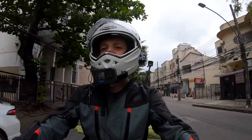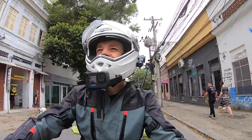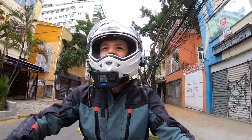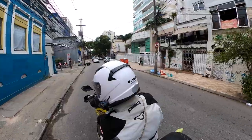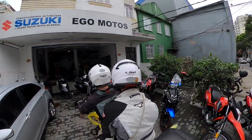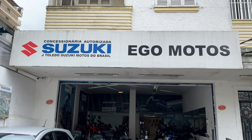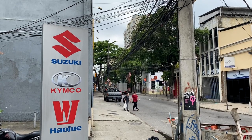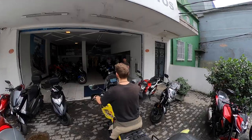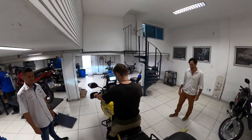We are just about to arrive at our garage. This here is our old neighborhood, Botafogo — we spent about two weeks here. It was our first place, the first hostel in Rio, in the leafy suburbs of the south. Ego Motos in Botafogo — this is it!